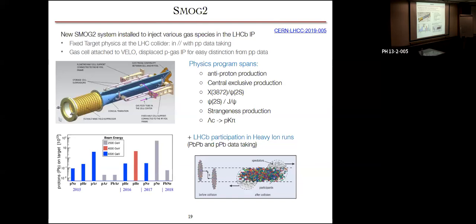We also have the SMOG2 system — a system that can inject various gases around the interaction point. This allows a very nice fixed-target program at the LHC, running in parallel with proton-proton data taking. A cell is attached to the VELO, enabling displaced proton-gas interactions. Gases such as neon and helium can be injected. This allows a physics program spanning anti-proton production, central production, and various decays, and also allows looking at heavy-ion runs with LHC ion beams — either lead-lead or proton-lead data taking.